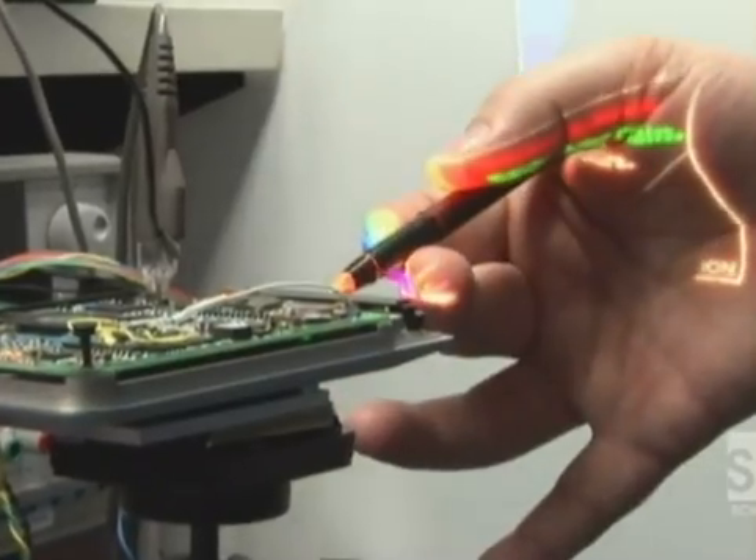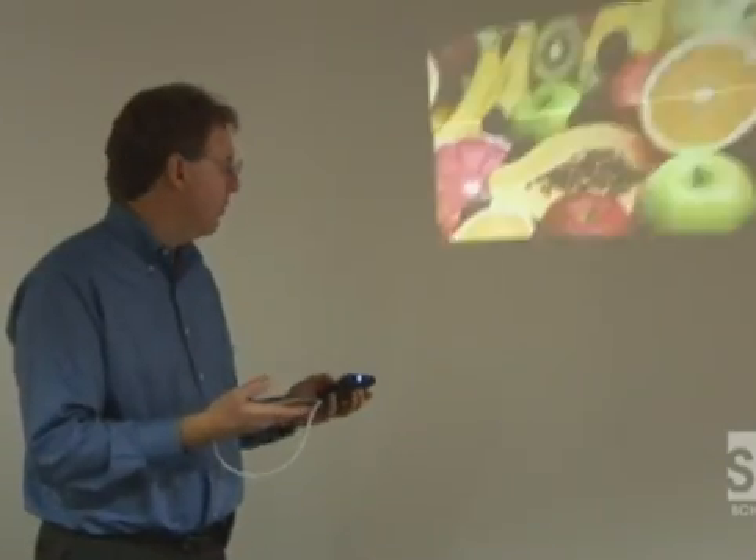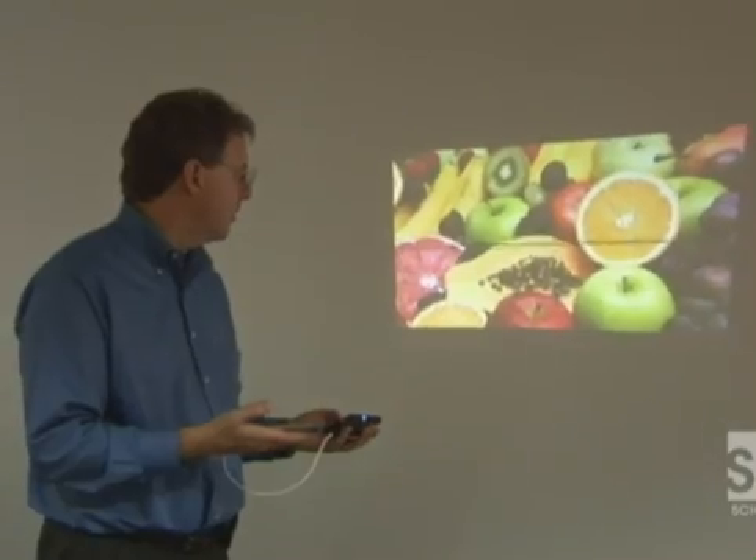The Pico projector is currently a plug-and-play accessory. The user takes their cell phone, media player, or whatever device they're using, plugs it into the back of the accessory, and is then able to project images from their device — but obviously much, much bigger.